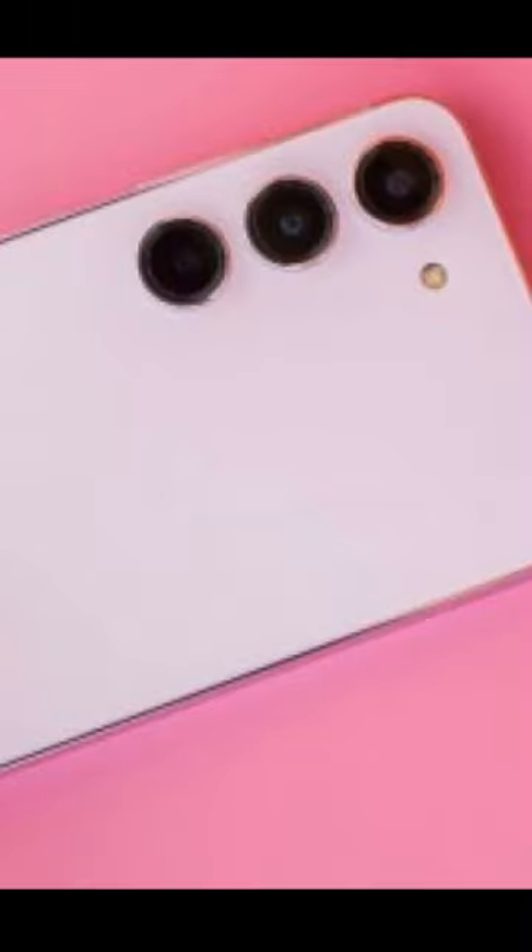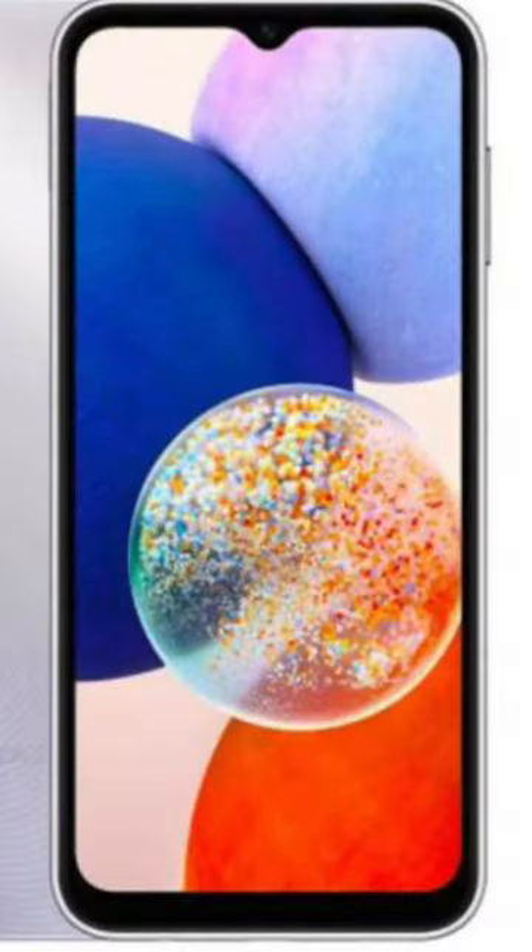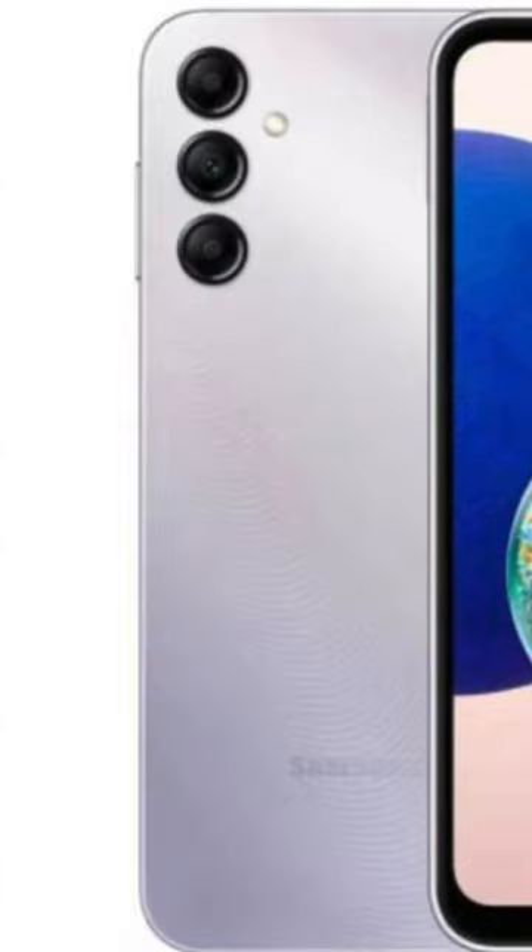The phone features three cameras on the back: 48MP wide, 8MP ultra wide, and 5MP macro. The front-facing camera is 13MP. Both front and back cameras are capable of shooting 4K video and 1080p at 60fps.